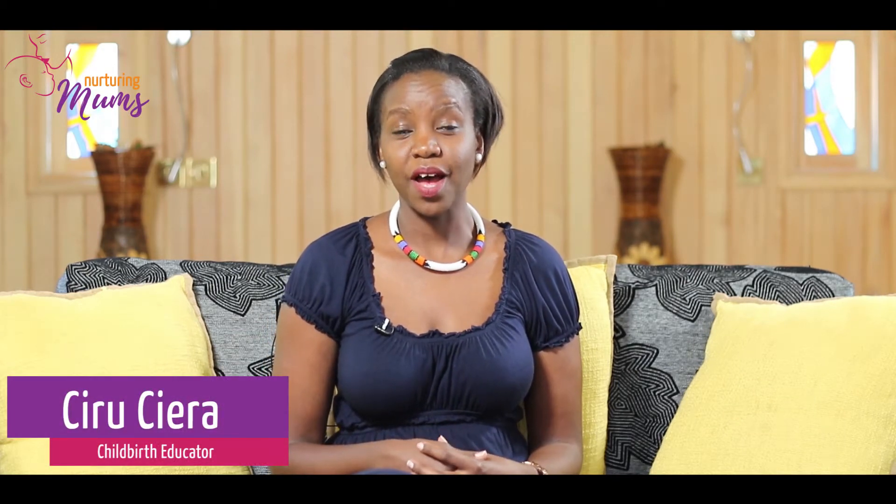Hi, welcome back to Naturing Moms. My name is Shiro Shira. In a previous video I mentioned the word vacuum or vacuum delivery, and I thought I might as well give you the information now. So here you have it — what is a vacuum delivery?